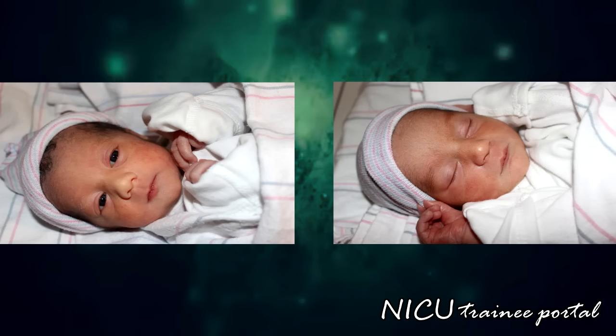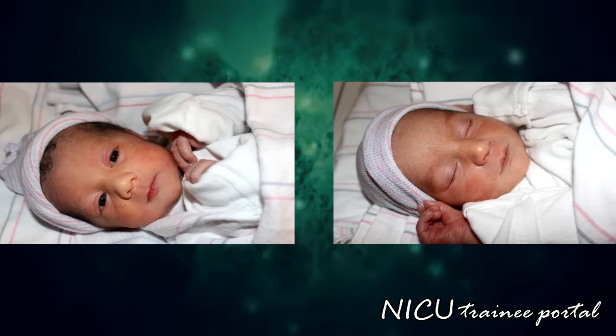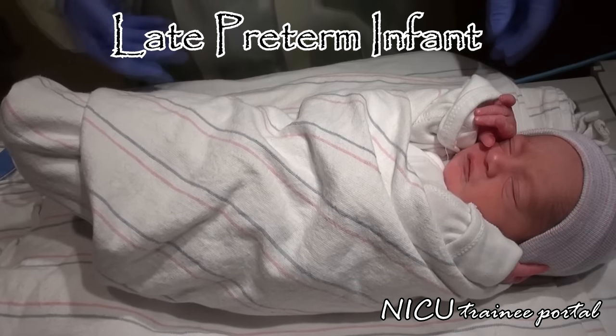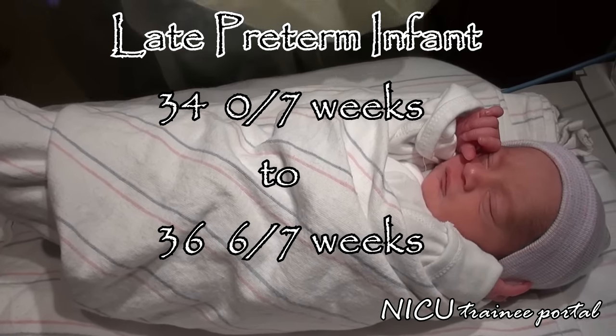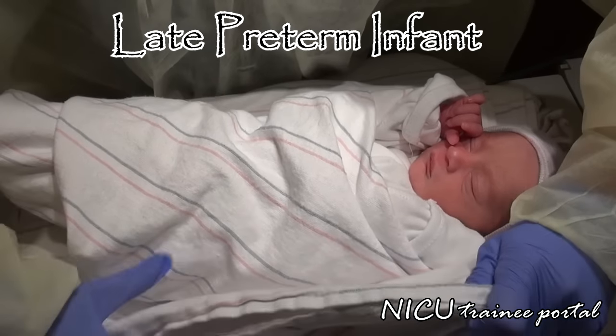Our patients today are 35 weeks and 2 days gestational age, premature twins, who are almost 24 hours old. The terminology 'late preterm infant' was coined in 2005 and is defined as babies who are born between 34 weeks and 0 days gestational age to 36 weeks and 6 days gestational age.